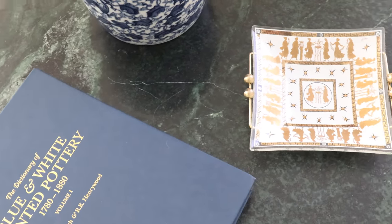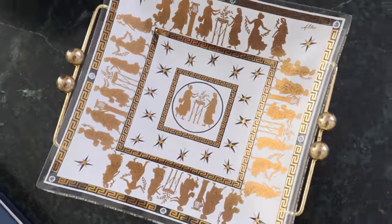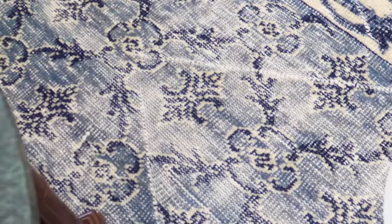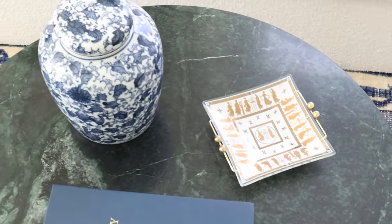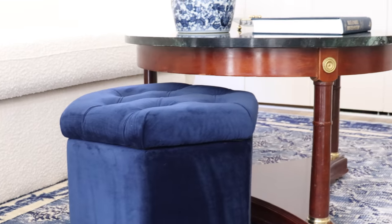The coffee table is also styled with the Dictionary of Blue and White Printed Pottery. I have a beautiful blue and white jar here, which is available on my Amazon storefront. Contrasting both of those is this delicate mid-century glass piece by a company called Aldon — vintage, it used to be an ashtray but now it's just a little dish. The proportions of the table don't quite match the sofa, so I've layered it with a small blue velvet ottoman. This elongates the look and improves the scale, and it works really beautifully to balance the proportions of this space.